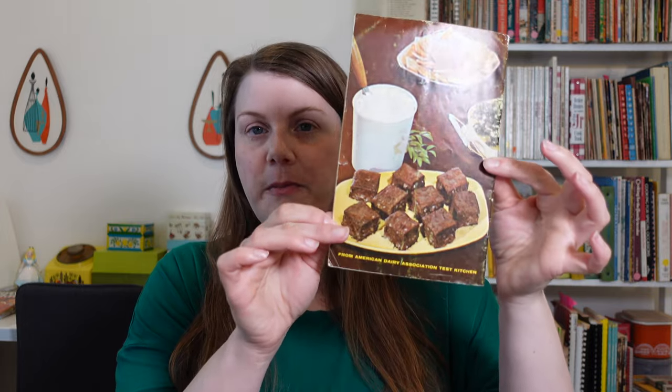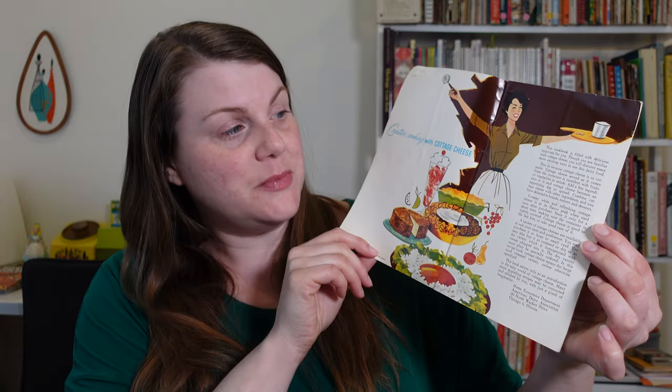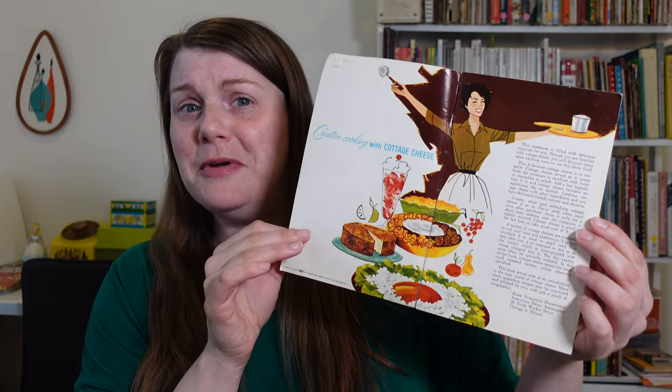We have some very lovely photographs on the front and on the back. I legitimately love cottage cheese and I usually have it on hand. I like to eat it with fruit for breakfast or a snack. This book promises to be an introduction to the tasty world of cottage cheese, so for all you cottage cheese haters, maybe this booklet could change your minds — this lady on the cover certainly seems happy.